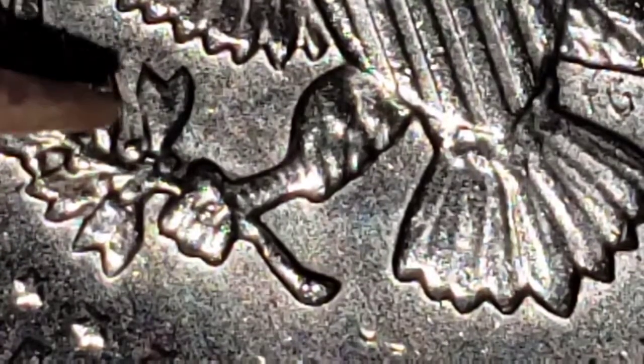See, there's no extra leaf on the regular one. But on this one — there's an extra leaf. Let me see if I can zoom in more. There — see? I think this is a nice find. I found it coin searching, and not only that...